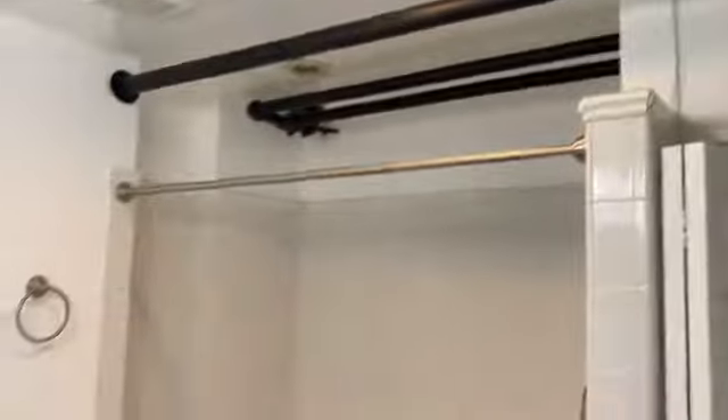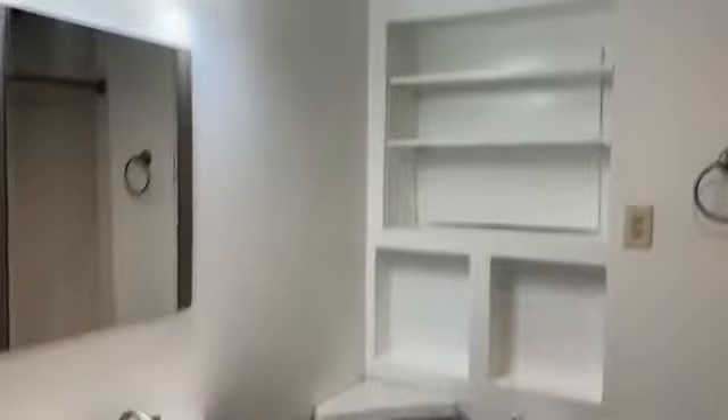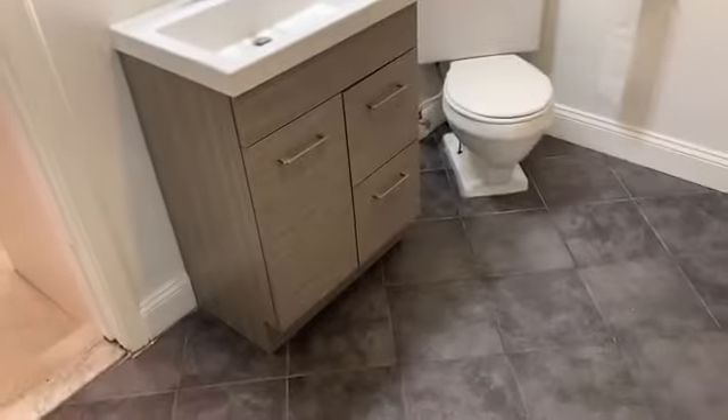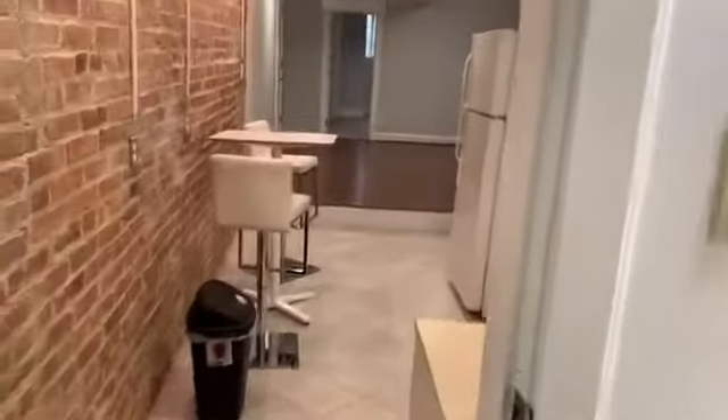Stepping up into the bathroom you see more exposed pipes and a jacuzzi tub. There's an uncommon corner toilet as well as a hookup for at least a washing machine. I don't see exhaust for a dryer, but there is washing machine capability.